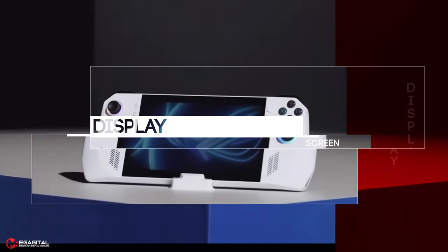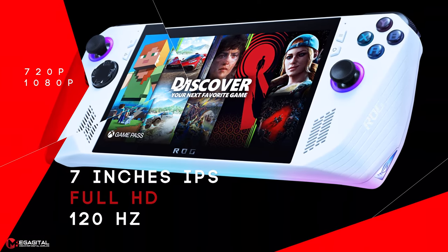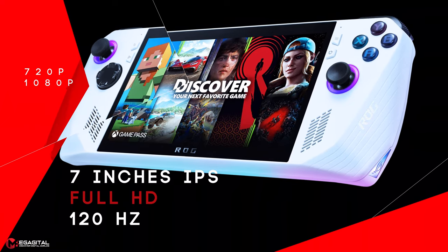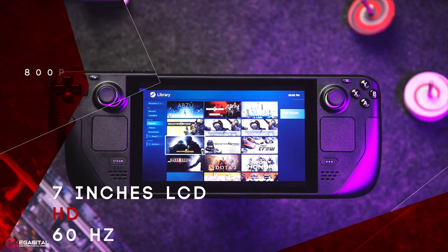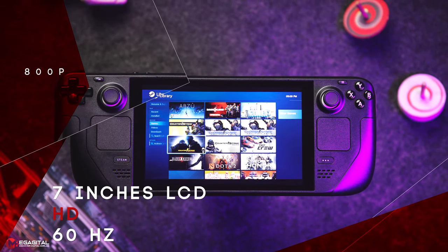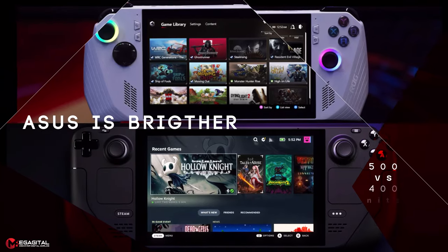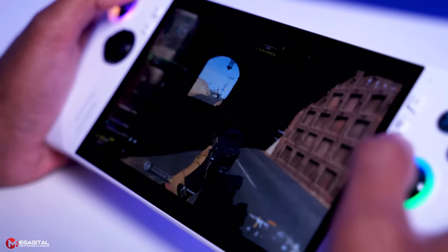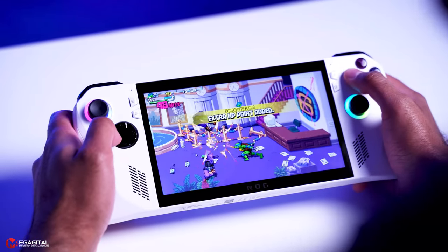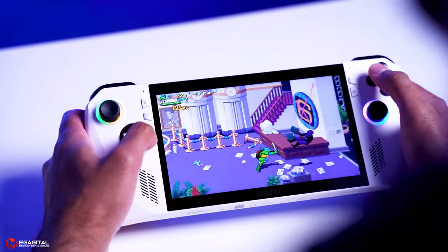Now let's see what the screen features of these two consoles are. The Asus ROG Ally has a 7-inch 120 Hz IPS screen with 1920 x 1080 resolution. Steam Deck has a 7-inch 60 Hz LCD with 1280 x 800 pixels resolution. Also, the Asus monitor with 500 nits is brighter than the Steam Deck monitor with 400 nits. So clearly, Asus shows higher quality in the screen by using a full HD screen with a frequency of 120 Hz.